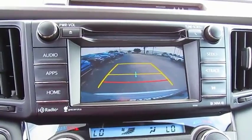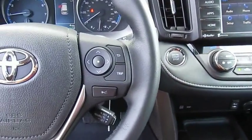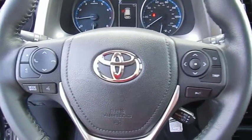FWD. This vehicle offers reliability and good looks at a great price. So come in and take a test drive today.